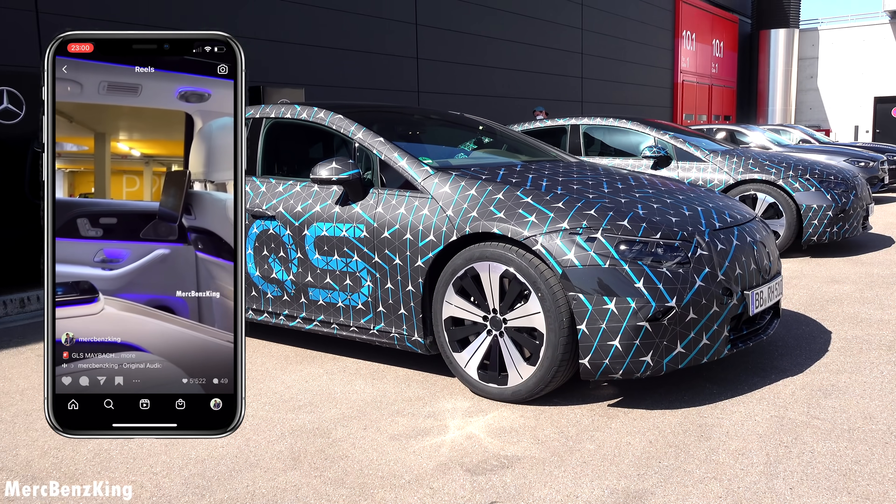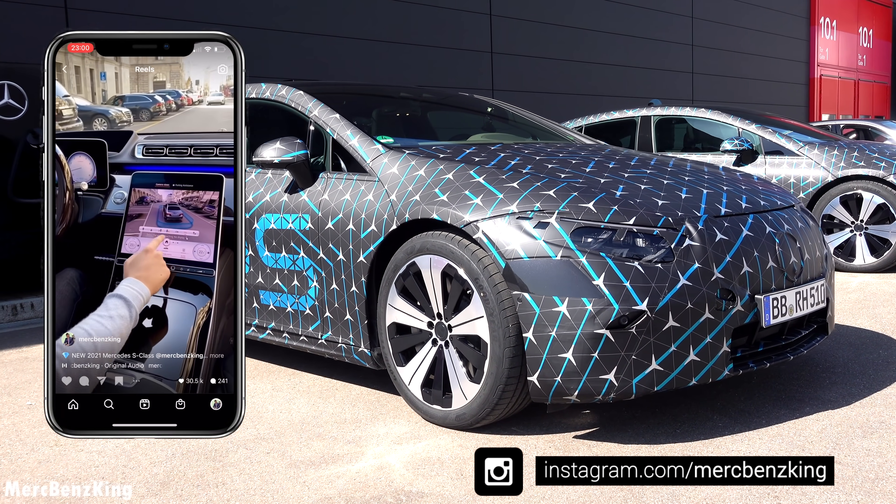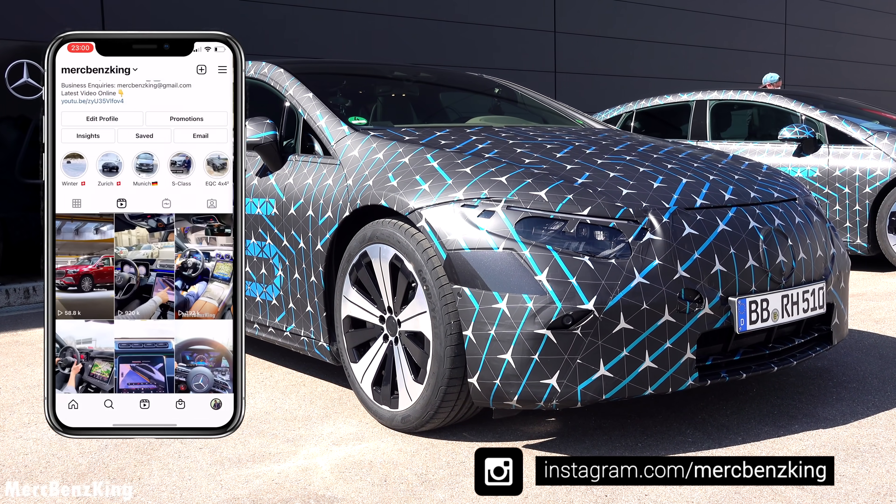Guys, before we take it for a drive, make sure you follow me on Instagram — the link is down below. I have amazing content specially for you about all new Mercedes-Benz vehicles.